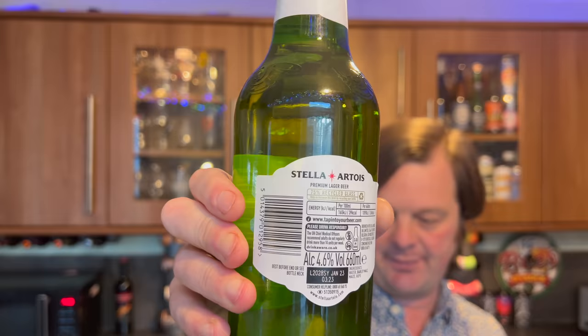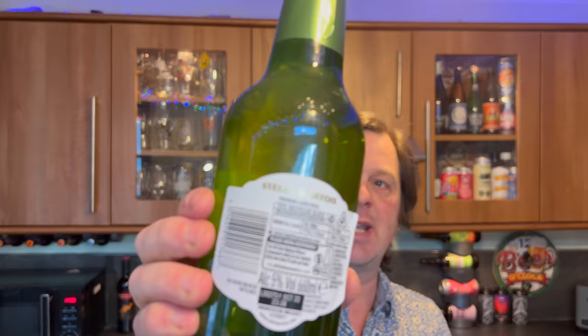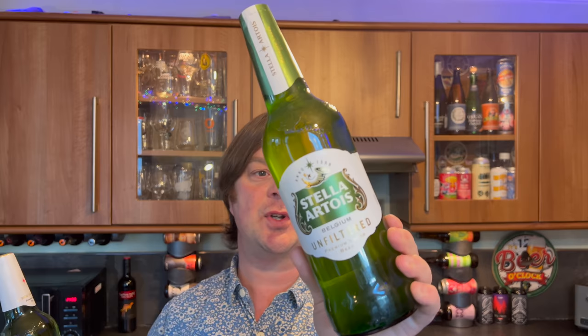The other thing I want to talk about is price. Being an unfiltered lager, theoretically there's more flavor because they haven't filtered out all of the goodness. It's 5% ABV. Remarkably, the 5% unfiltered version comes in at £1.65, while the 4.6% filtered version comes in at £1.95 — 30 pence more money for less ABV.